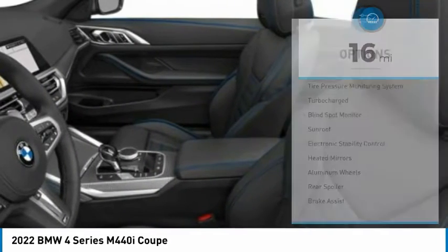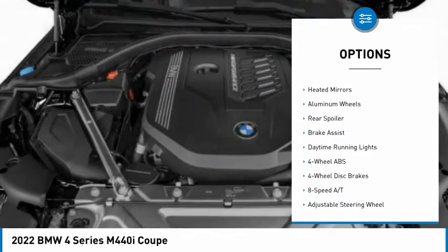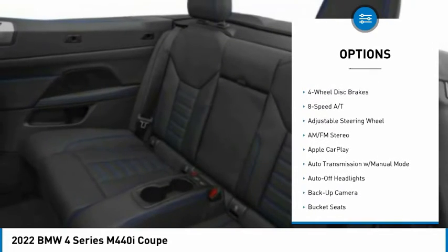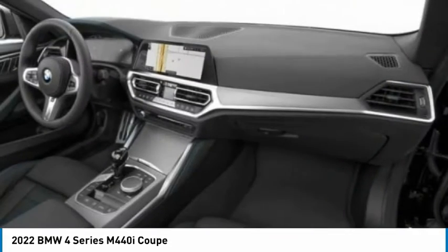Here are some of this vehicle's great options: tire pressure monitoring system, turbocharged, blind spot monitor, sunroof, electronic stability control, heated mirrors, aluminum wheels, rear spoiler, brake assist, and daytime running lights.